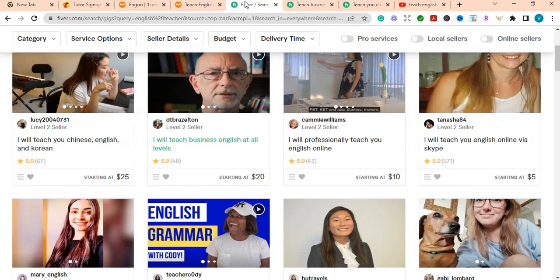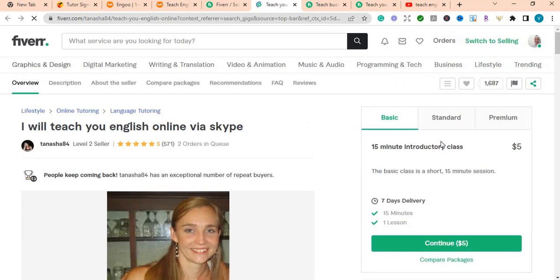Let's check this lady here — 'I will teach you English online via Skype.' She has two orders in queue and has already gotten 571 five-star reviews. Guys, you see the potential. You can literally be in your home making money by teaching English. You don't have to be an English professor — you just need to be one step ahead, whether you teach grammar, punctuation, tenses, or just conversational English. You determine what you want to teach and when.